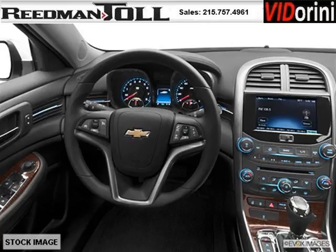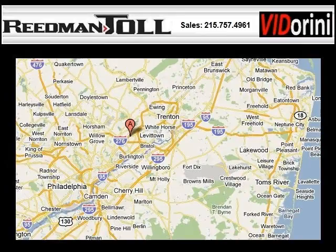Come in today and take a look for yourself. Readman Toll is the dealership for you, conveniently located in Langhorne, PA off of I-95.